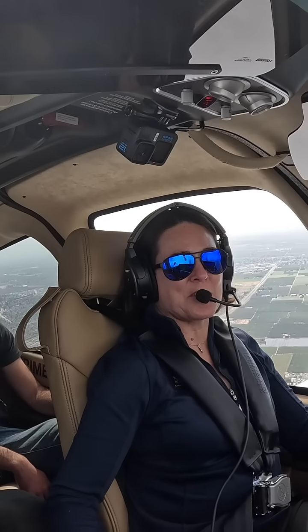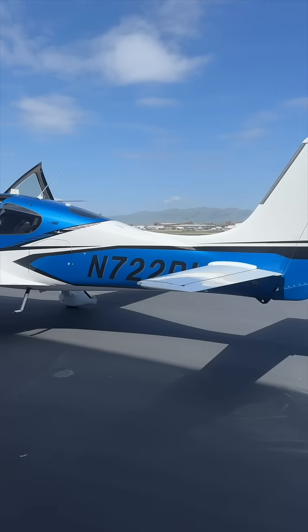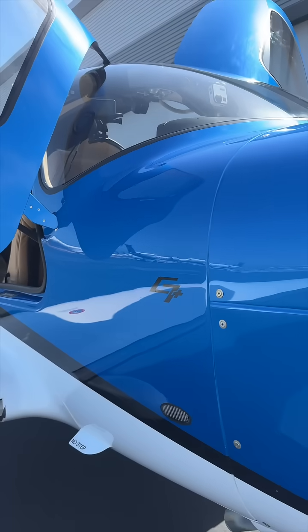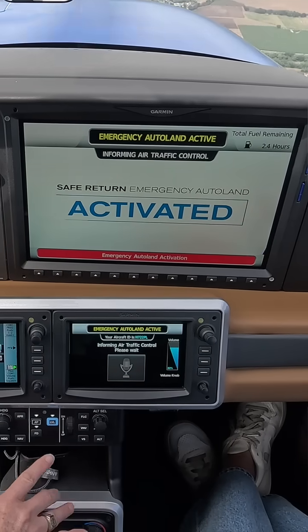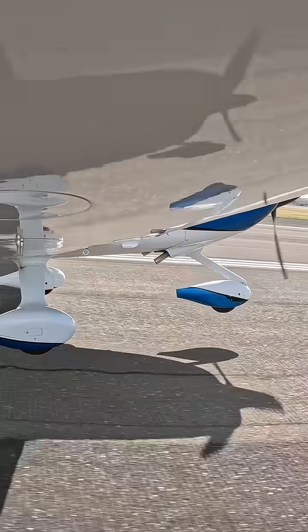Stevie, you're going to land the plane with a push of a button right now. This is the new Cirrus G7 Plus with Safe Return Emergency Autoland, which is a system that lets anybody in the airplane land the plane with just the push of a button.